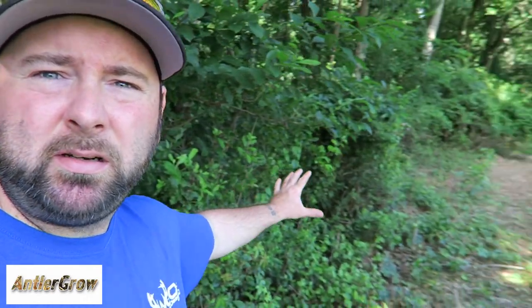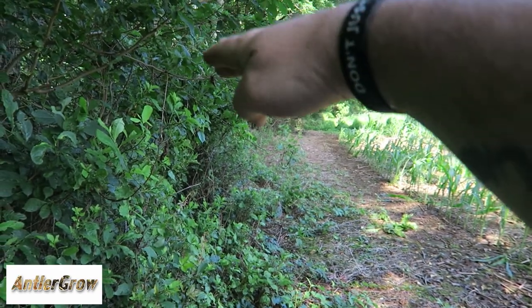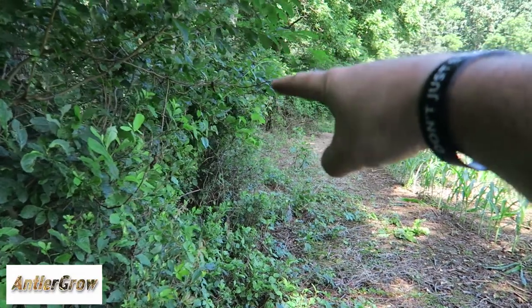Check this out — see all this natural browse here along this field edge? I want to show you something. Look at the height, as far as a deer can reach right here.